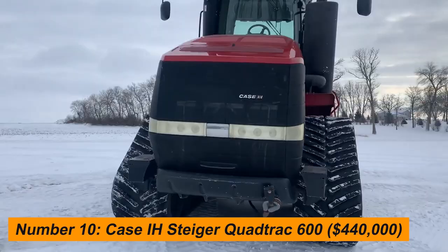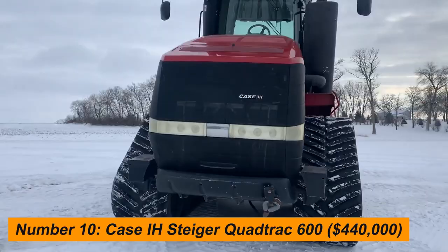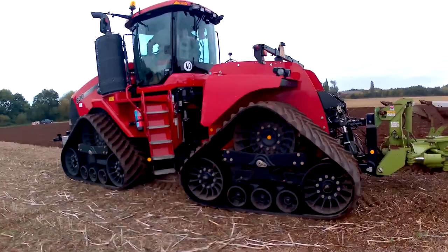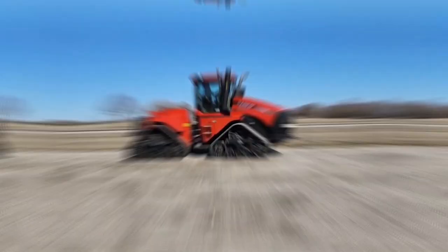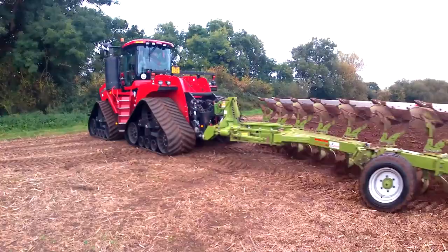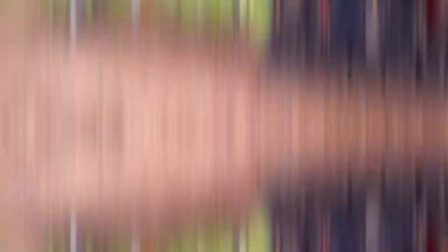Number 10: Case IH Steiger QuadTrack 600, $440,000. Tractors like the Case IH Steiger QuadTrack 600 are known for providing excellent levels of power and performance. With a $440,000 price tag, this tractor was created for people who need a powerful piece of machinery that can handle even the most challenging tasks. For labor-intensive applications like farming, construction, and other industries, it is a great choice.